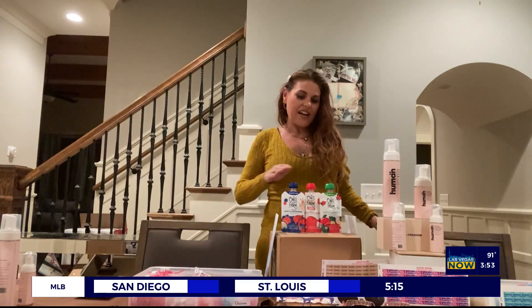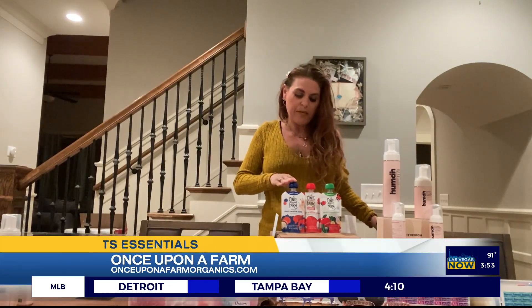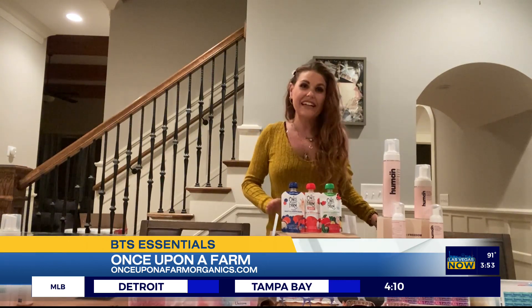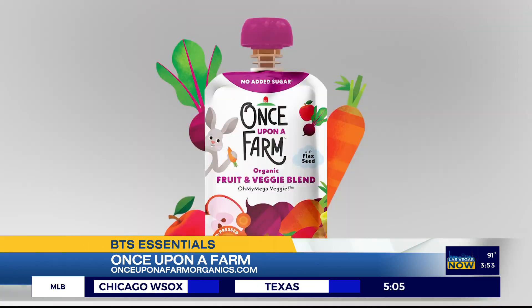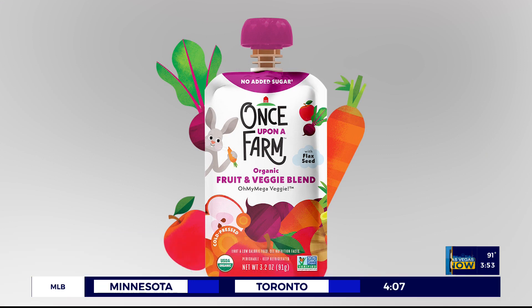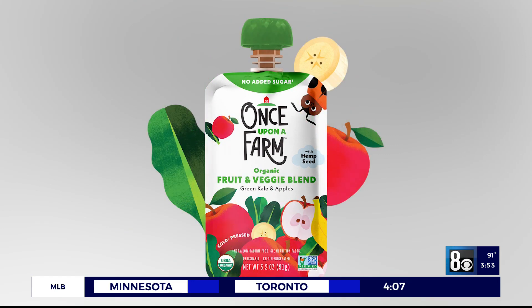Last but not least, I have the amazing Once Upon a Farm. I love them — I've been using their packs with both of my daughters since they were super young, and so many kids of so many ages love them. They are organic, cold-pressed, and delicious. They have fruit and veggie blends, and this one here — green apple and kale — is a fun way to spice up your normal applesauce pack for kids at school.